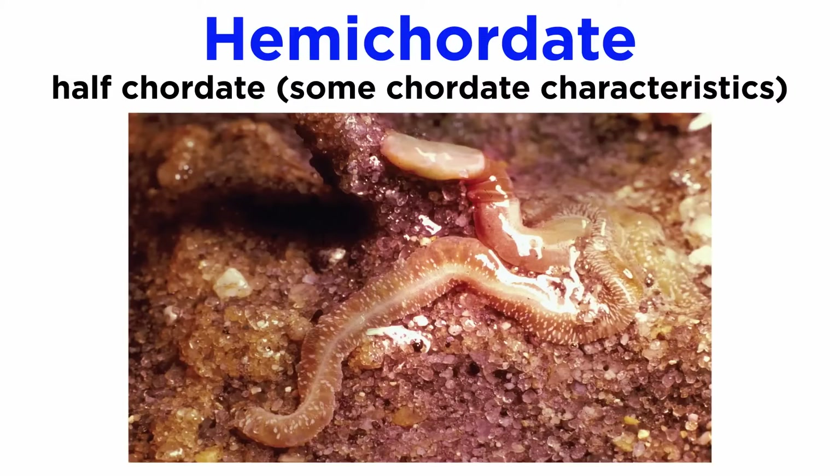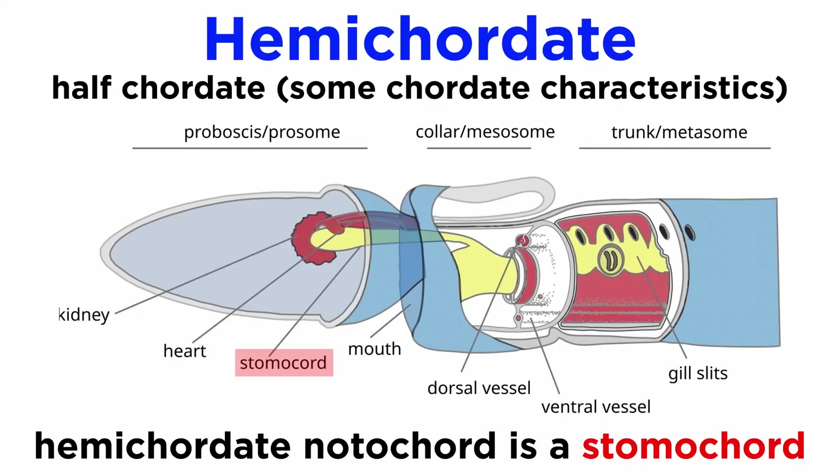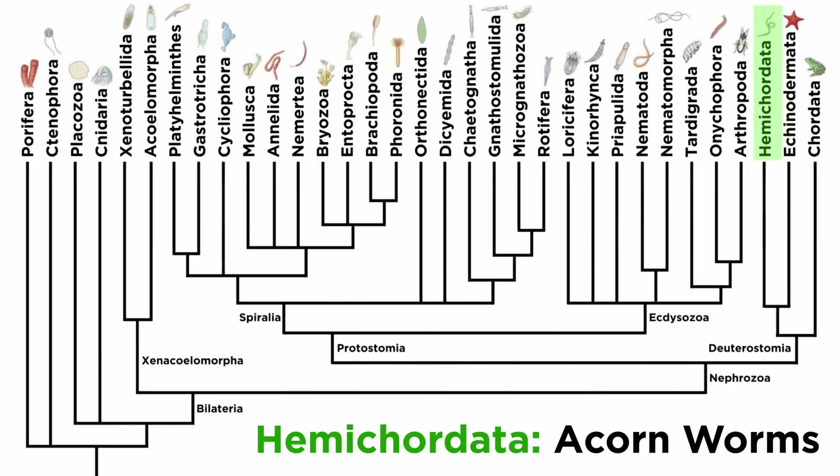The name hemichordate essentially means half-chordate, because hemichordates share some but not all of the chordate characteristics. They were previously considered to be a subphylum of Chordata due to their possession of gill slits and their rudimentary notochord. However, more recent analyses discovered that the hemichordate notochord isn't actually a notochord at all — though it is an internal skeletal system, it is derived from the evagination of the mouth cavity and isn't homologous to the chordate notochord. They are now understood to be their own phylum and a sister clade to the echinoderms.